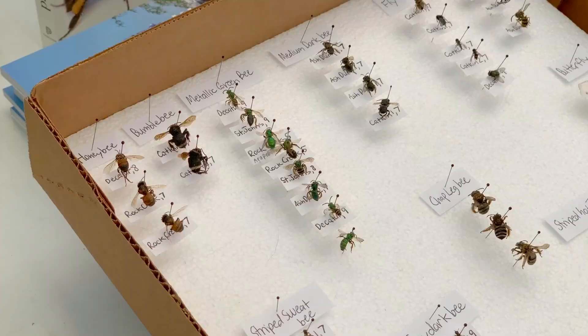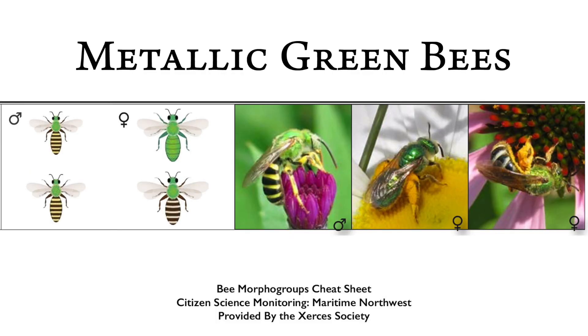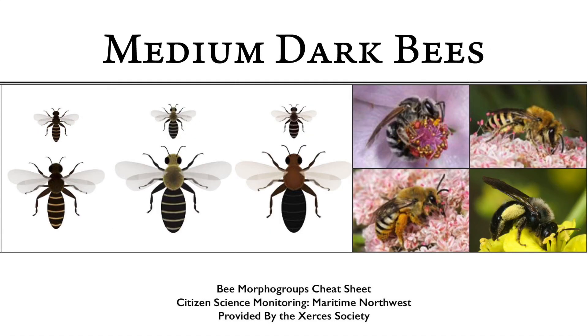There are ten different morpho groups which are fairly easy to identify once you learn to look for them. The morpho groups are: honey bee, bumble bee, metallic green sweat bee — these beautiful green ones — and the medium dark bee, which are smaller, a little more rotund bees that have stripes, or can be completely dark as well.